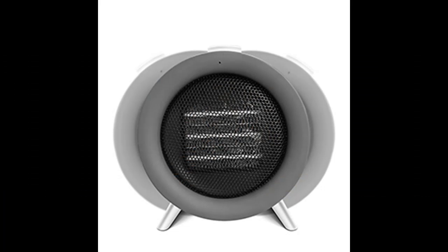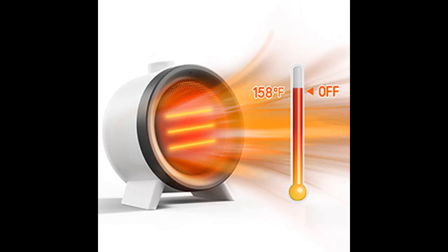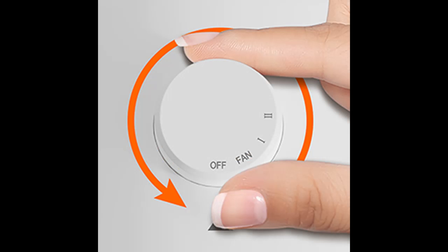Modern design: with a unique design featuring 60-degree oscillation, a 12-hour timer, an adjustable digital thermostat, LED display, and touch control, it boasts a detachable and easy-to-clean filter to ensure you always breathe clean air. The sleek and modern design not only makes your home or office more fashionable, but also makes it a must-have gift for winter, Christmas, Thanksgiving, and more.